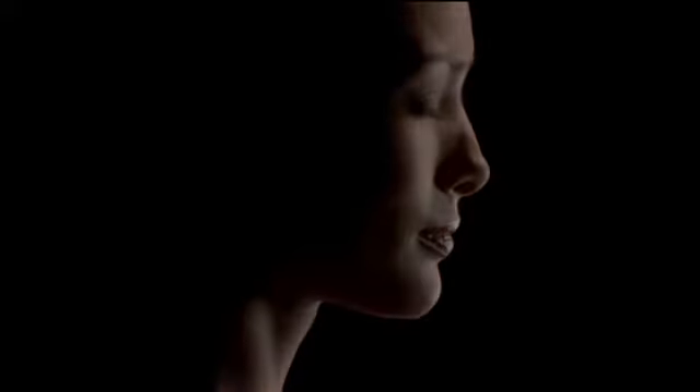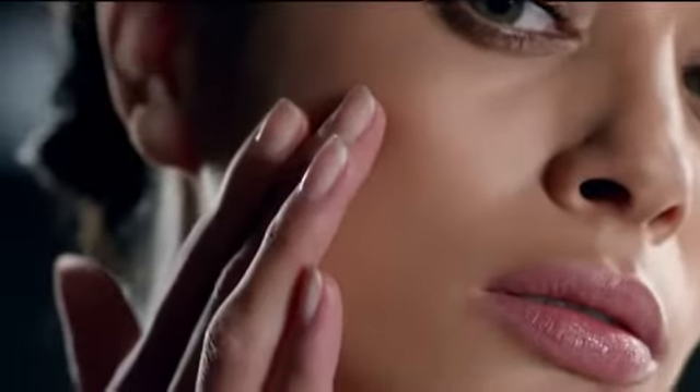Skin looking tired? Research shows that as you age, skin cells lose energy, making skin look tired. Wake it up with Olay Regenerist.